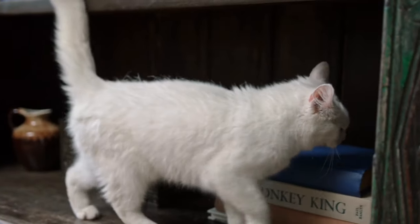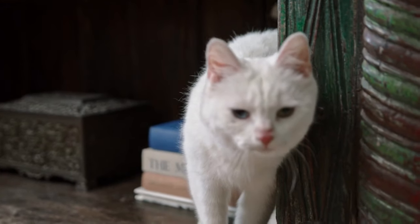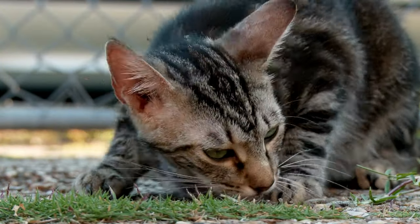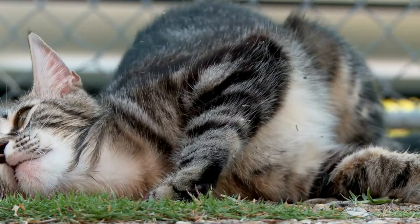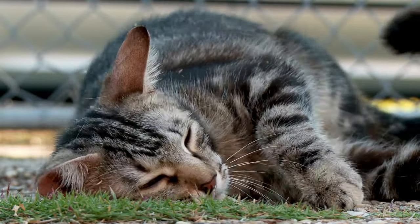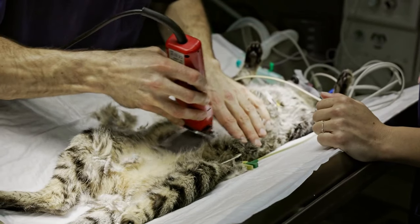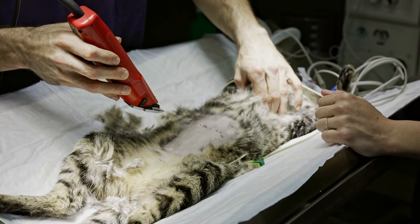During this time, female cats become receptive to mating and will generally display certain behaviors such as rubbing against objects. With our cat Lucy, we let her have her first heat cycle before having her spayed — she is an indoor cat and it was our personal choice. When she went through the heat cycle, the whole household knew it. She was beyond vocal and was throwing herself all over the floor. It was actually difficult to watch, and we never wanted to see her go through that again.